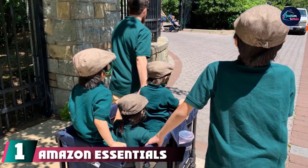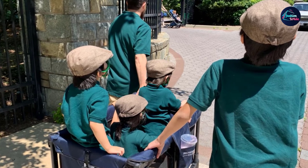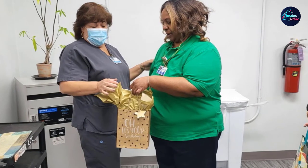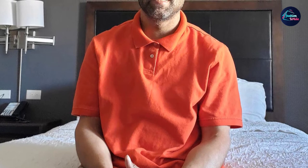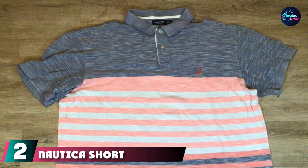At the first position of our list we have the Amazon Essentials Cotton Piqué Polo Shirt. Amazon has its own fashion line for guys, gals, and kids — they actually have multiple fashion lines at this point. They make everyday articles of clothing that are on trend and wallet-friendly. There are many colors available, but this solid coral look is perfect for warmer weather.